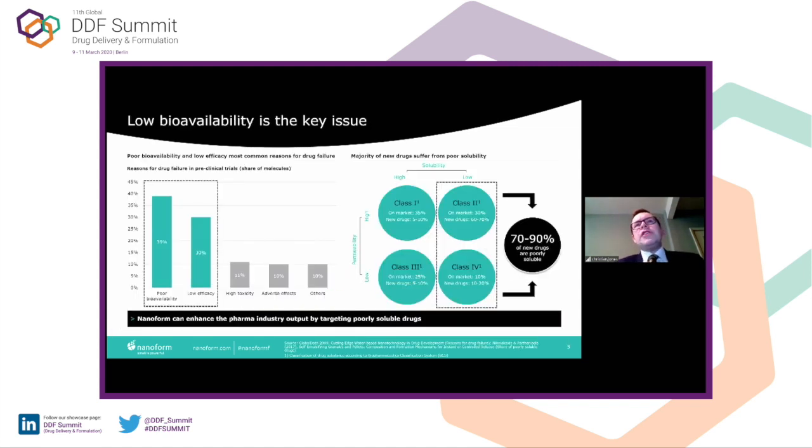So what's the issue at the moment with small molecules? It really is low bioavailability. Most products in development are BCS Class 2, and there's a good proportion on the market as well. If you can reduce particle size, you can have a good impact on these types of products. A lot of drugs fail in Phase 1 because of poor bioavailability or low efficacy — they are the main contributing factors.